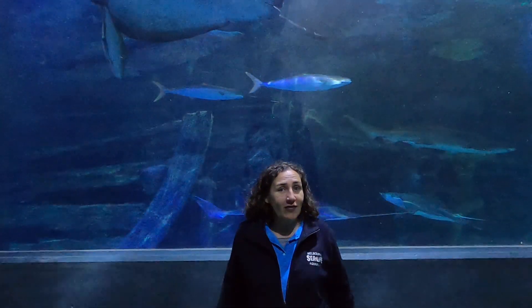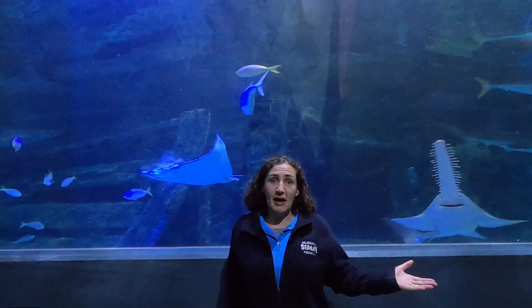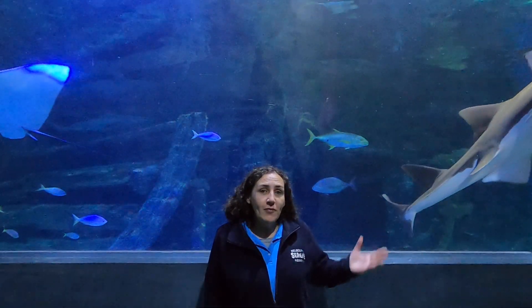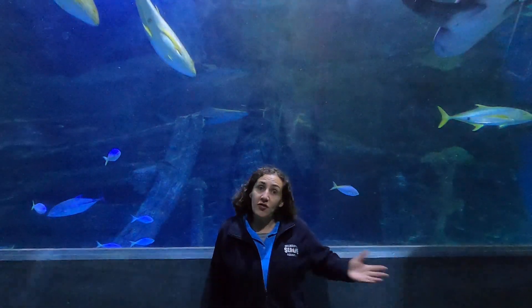There are obviously some animals that live in the ocean that are not going to fit in this tank, even though it's very big — things like whales, manta rays, maybe even a giant squid. This type of habitat is a rocky reef, so the animals you'll find in here you'd find in shallow waters along the coastline.